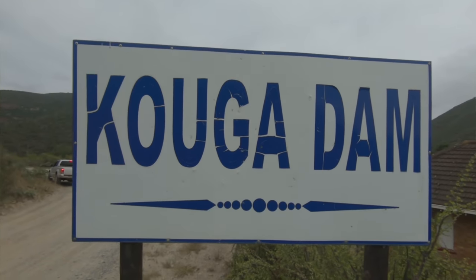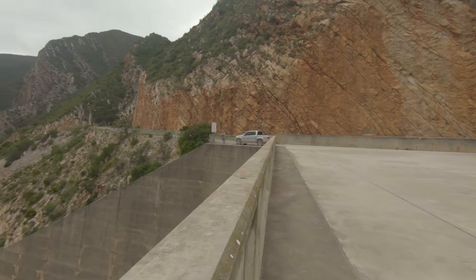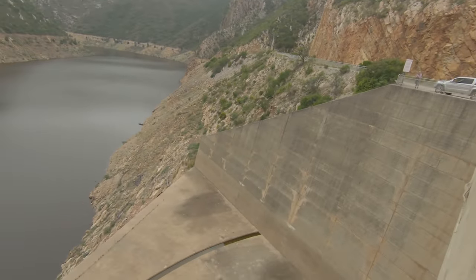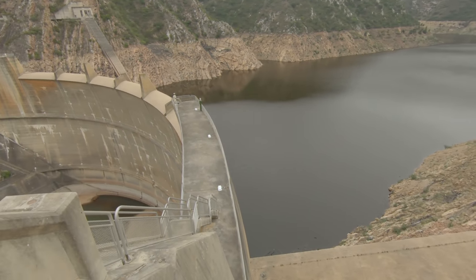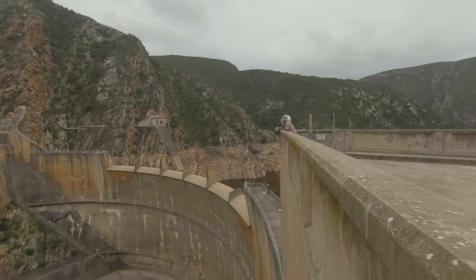Then you have the Kouga River, which feeds the Kouga dam — the reason for our visit here. The dam was built on the Kouga River because the water is sweet water, as it's called, very good for irrigation, but with a much smaller catchment area in the mountains behind the Tsitsikamma mountains.